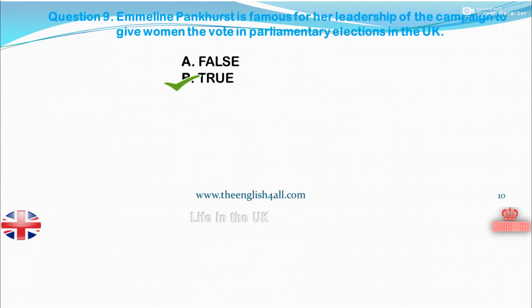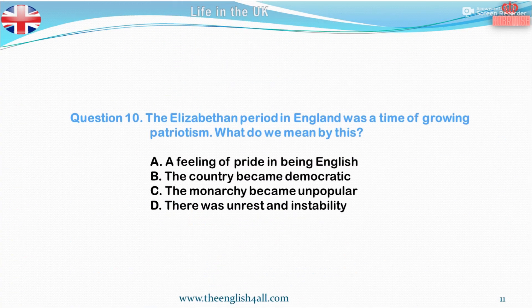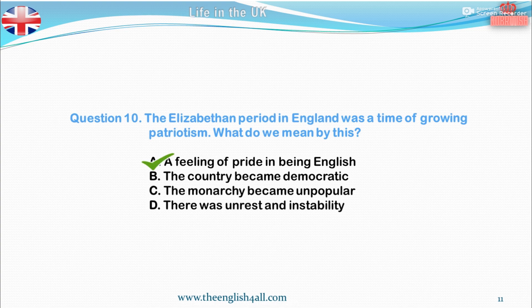Question 10. The Elizabethan period in England was a time of growing patriotism. What do we mean by this? A. A feeling of pride in being English. B. The country became democratic. C. The monarchy became unpopular. D. There was unrest and instability. The correct answer is: a feeling of pride in being English.